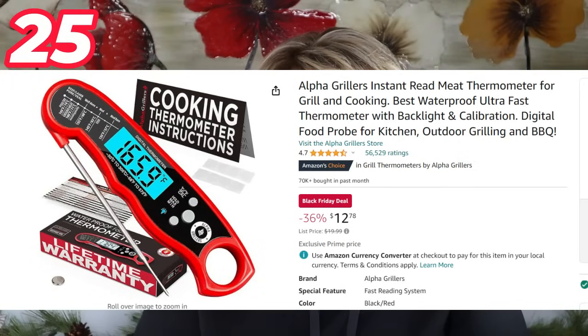One thing to keep in mind with this chopper: if you're thinking of buying it for someone older, you really have to press down very hard to chop an onion, so just keep that in mind if you're getting it for an elderly parent or grandparent — they need some upper body strength for this.